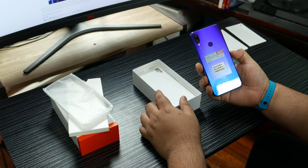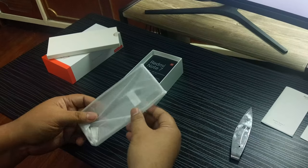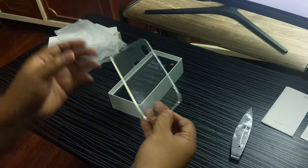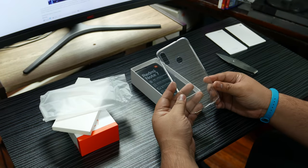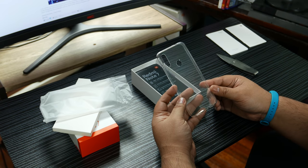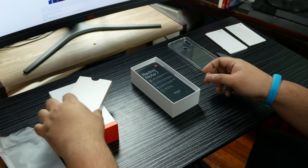Oh my god, that looks good. So here we have a jelly case which is really nice — pretty transparent as well. I like that. That's a nice case. So that's it for the case.